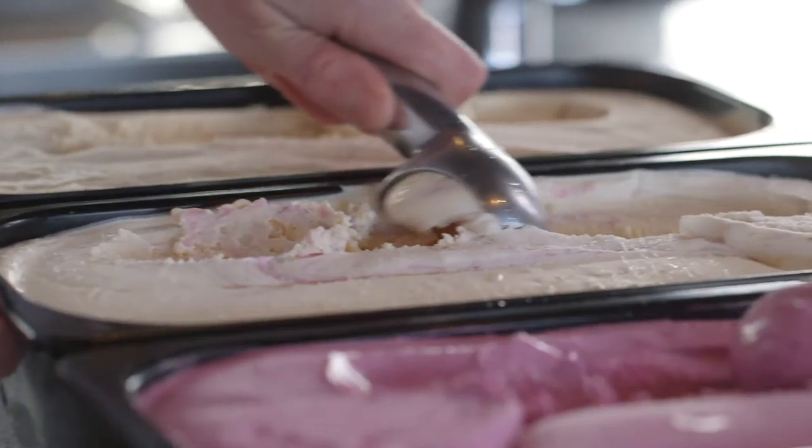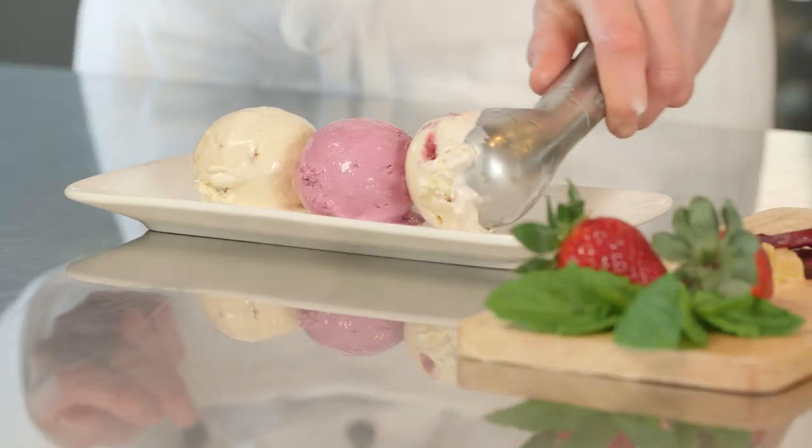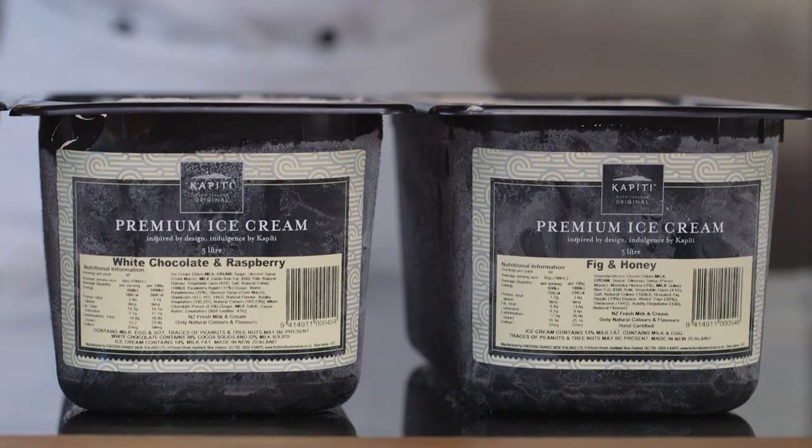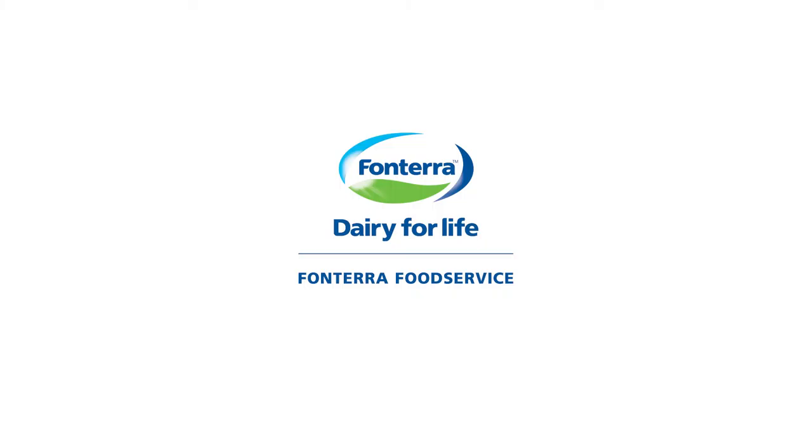If you're looking to add a simple high margin item to your dessert menu, you can't beat an exciting range of Kapiti ice cream. It's easy to prepare, cost effective, and easy to switch up through the seasons.